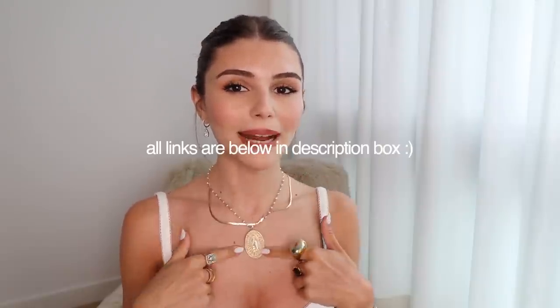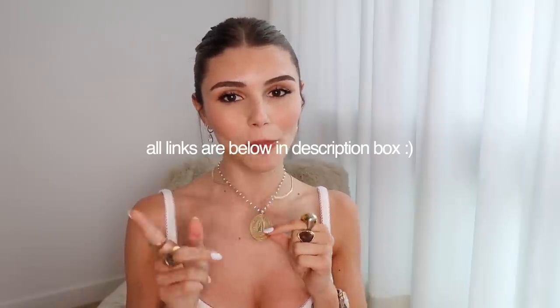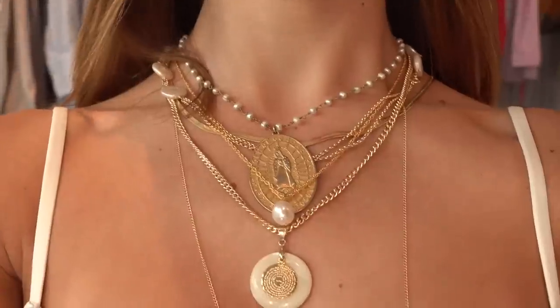Since I have one big necklace on, I've paired it with a thin chain. My necklace is from Shop G2G, so this is one of the brands I'm going to be talking about — it's a little bit more on the medium side of cheap to medium expensive.